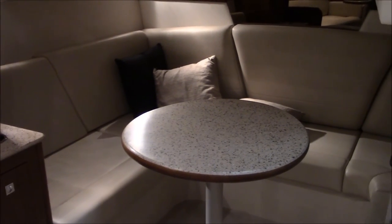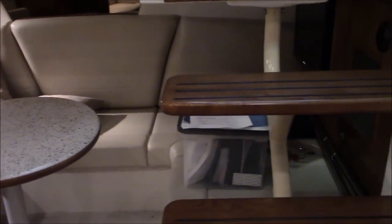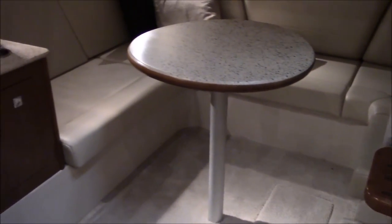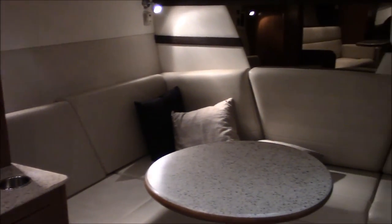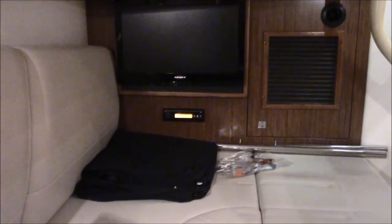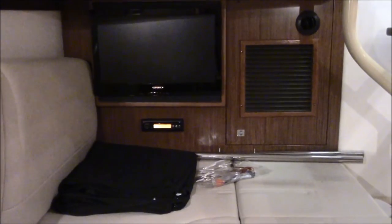A little closer detail here of the mid cabin area. Really nice upholstery, nicely appointed. Also in the mid cabin you've got a flat screen TV and sound system.